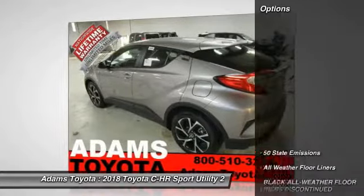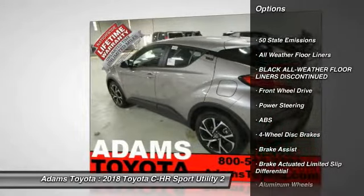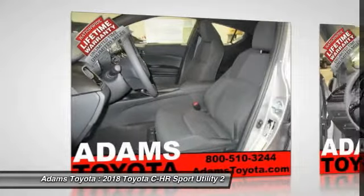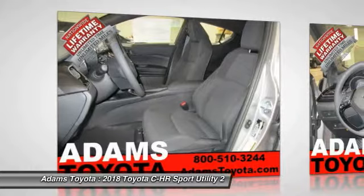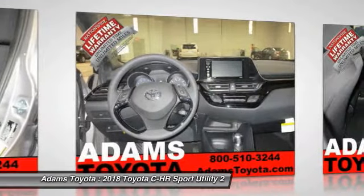Here are some of this vehicle's great options: lane departure warning, stability control, keyless entry, traction control, steering wheel audio control, backup camera, anti-lock braking system, leather-wrapped steering wheel, Bluetooth, and power steering.